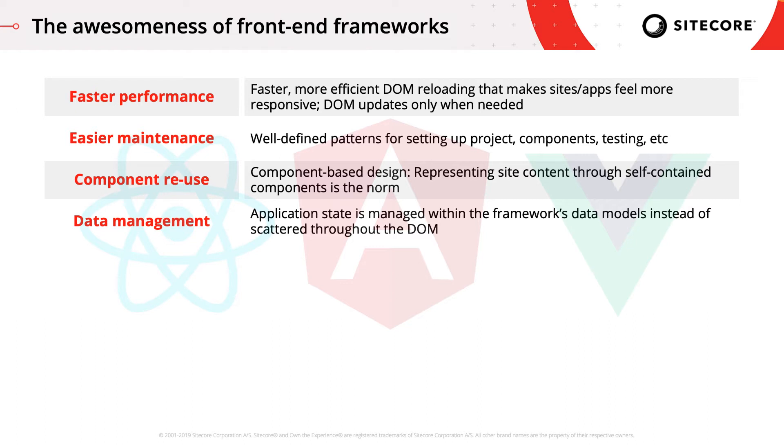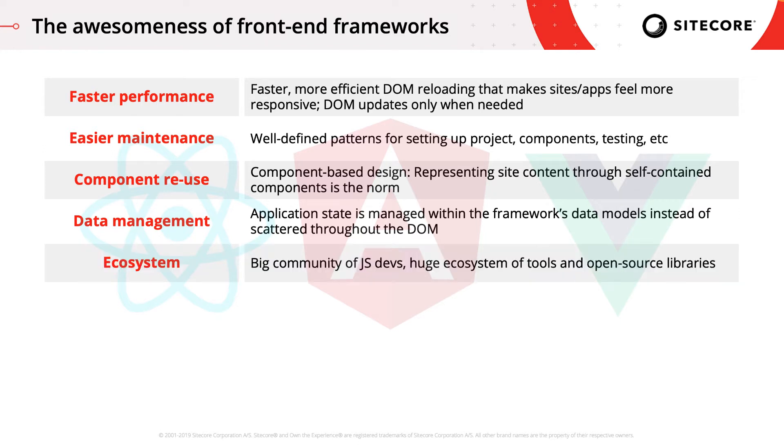So you're not stuck with the burden of maintaining data on DOM elements. With stats like 200 million downloads of React in the past year, and the fact that frontend frameworks are used by major companies like Facebook and Netflix, we know there is a huge community of developers who contribute modules, articles, tutorials, and other types of expertise to the ecosystem, which is great for onboarding and continued learning.